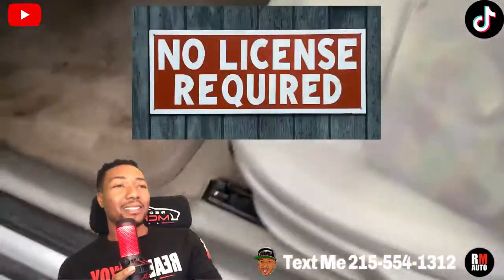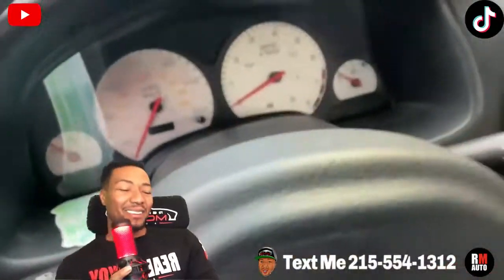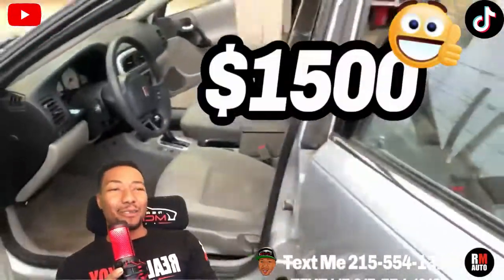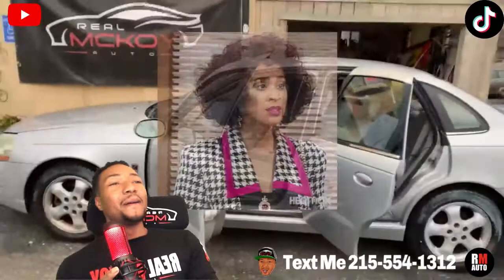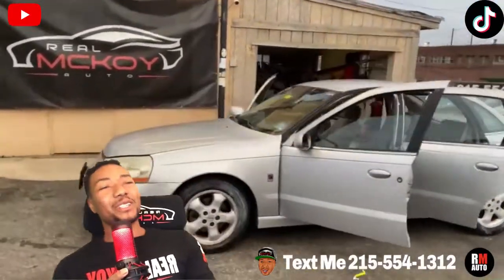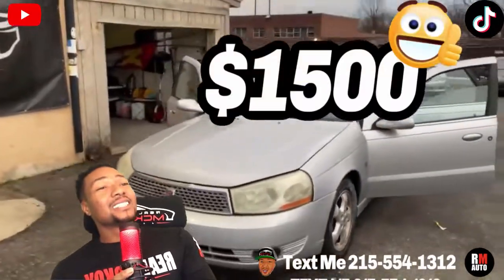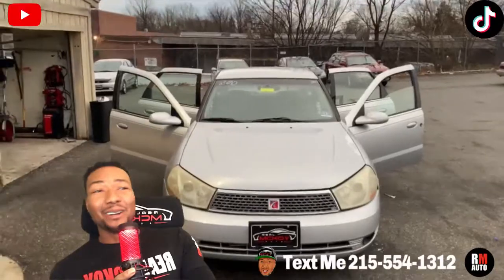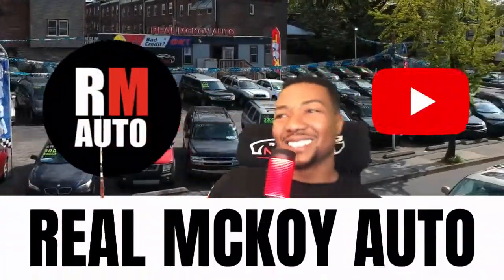If you ain't got no license — some people are like that, that's all good. This car is not for everyone, but if you got $1,500, this may be the car for you. Call me at 215-554-1312. Big price drop — $1,500 is an excellent price. Y'all know we got the best deals. I'll see you soon.